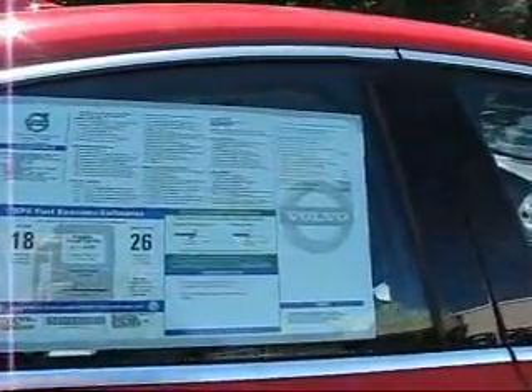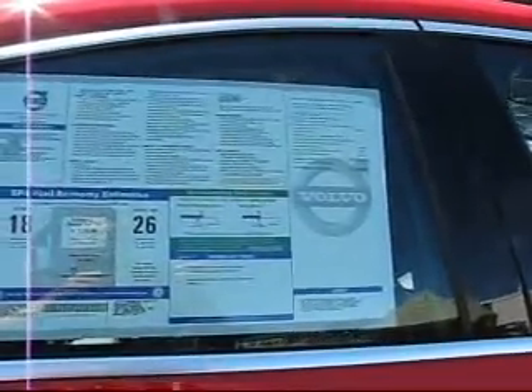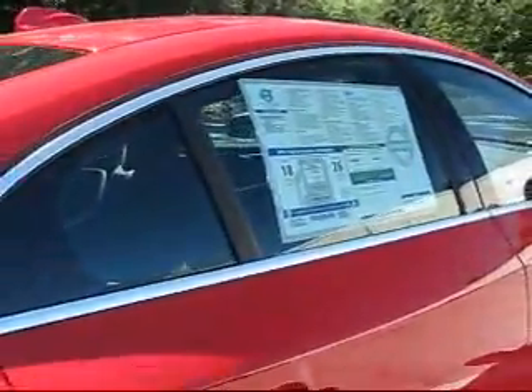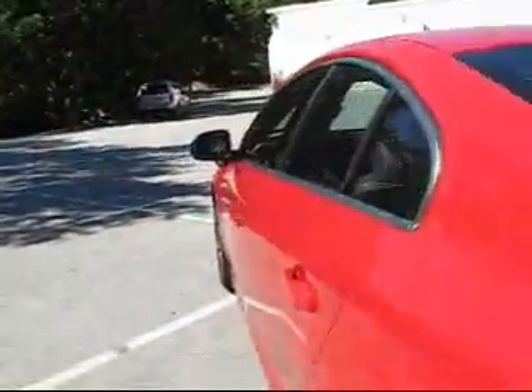Base price is around $43,000. This one adds a nav system, keyless drive, and some other goodies, topping out at $48,000 and change. Fuel economy is 18 city, 26 highway — pretty impressive. I believe it can still take regular gas; I'll check with my service guys on that, but I'm pretty confident.